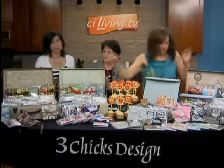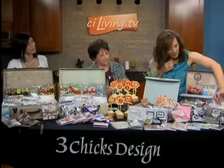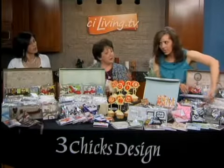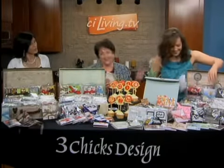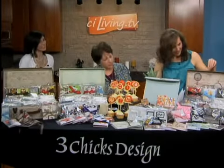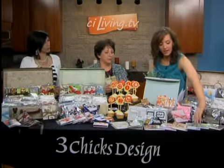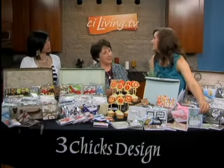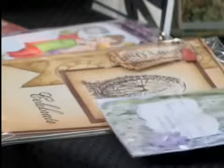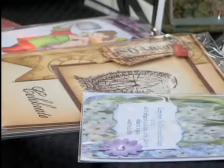Are these the brag books or are these the cards over here? These are the books — the cards are in the front. All of our cards are original designs. We don't copy from anywhere, and they're all handmade. These are so fun because it's always fun to get a nice card in the mail or to send someone a card.